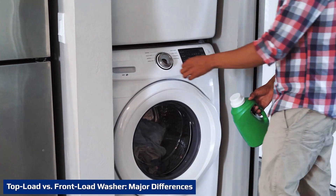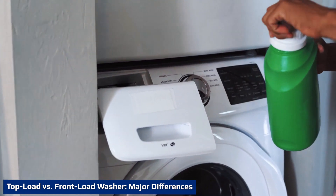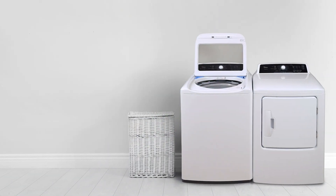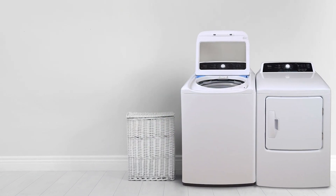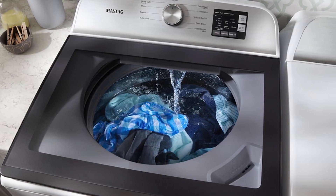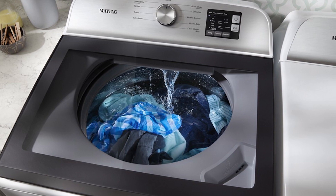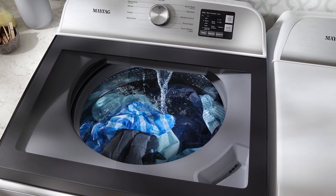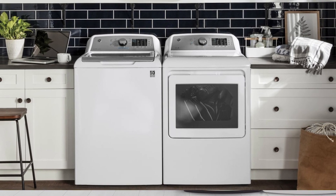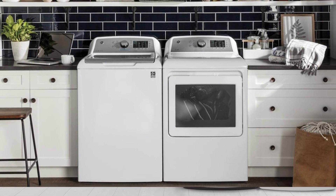Top load washers have a large door on top that rises and remains in a near-vertical position while the user removes clothing or adds detergent. Front load washers have a door on the front that swings open to the side, similar to a door on a house. Top load washers are easy to load and unload due to their waist-height opening for most users, but can be difficult for users with shorter stature. Items can be added throughout the wash cycle in both standard and HE top load washers.